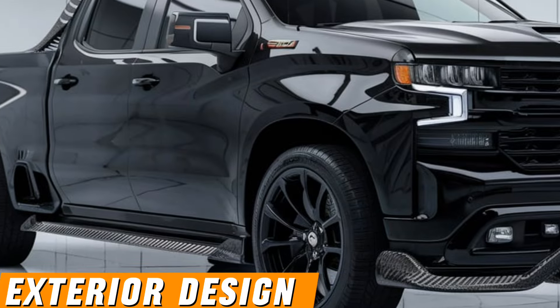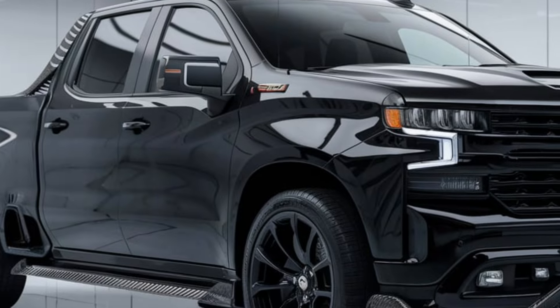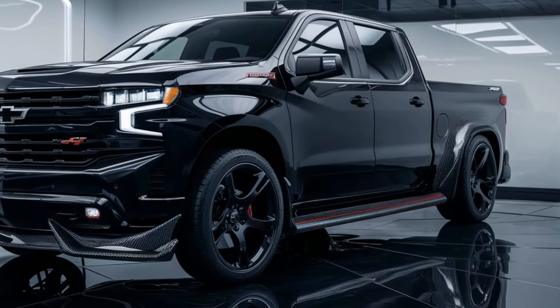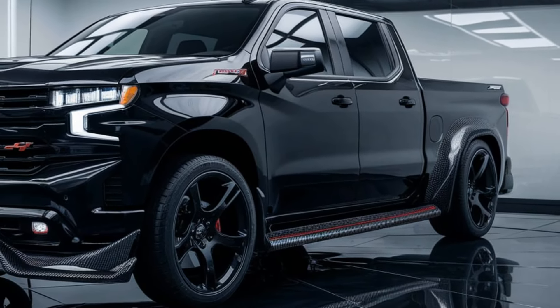Exterior design. The Silverado 1500 sports a bold and muscular design with a prominent grille, sharp headlights, and a sculpted body. It's available in various trims including Work Truck, Custom, LT, RST, LTZ, and High Country.